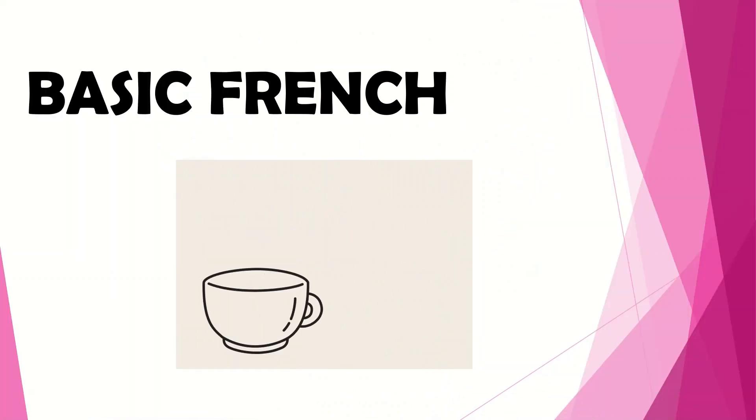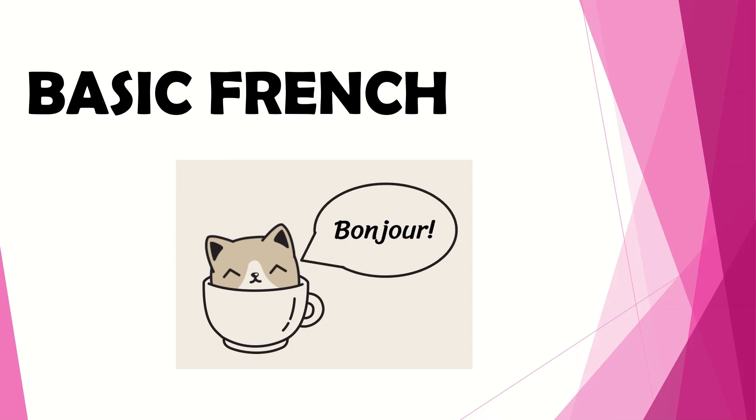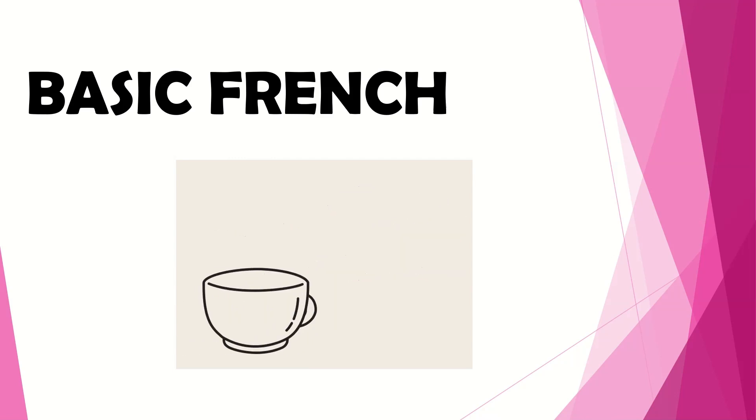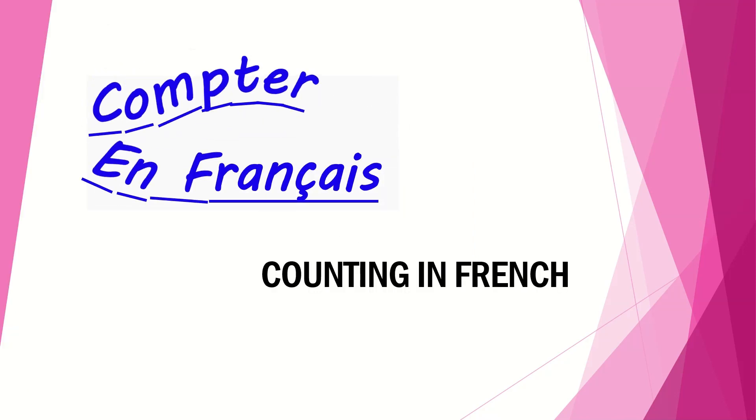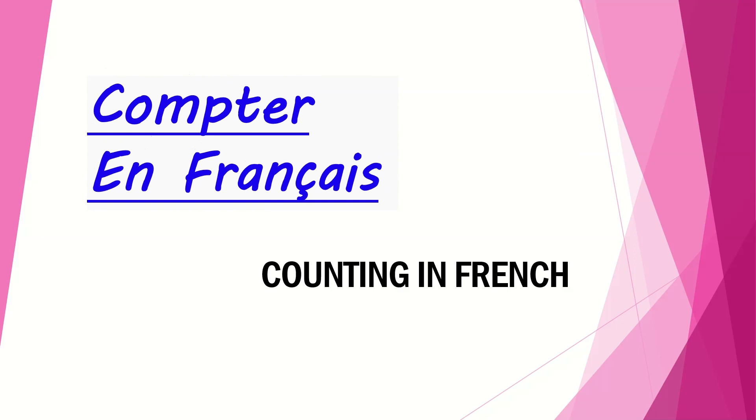Bonjour! Hello everyone, I'm Sneethi, a French educator from Master French with Sneethi. Today we are going to start with the fourth video of the first series of Basic French. In the Compter en Français series, today we are going to start with number 31 and cover it till number 40. So let's get going.